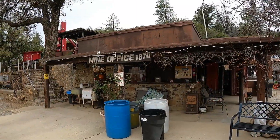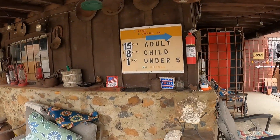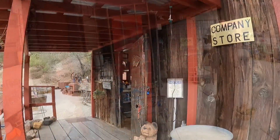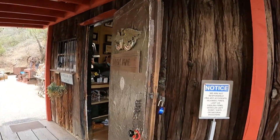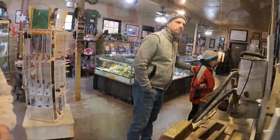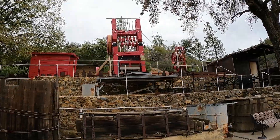First we need to pay, so let's see: fifteen dollars per adult, eight per child, and one dollar per child under five — not bad at all. Let's head to the gift shop where they have the register. The tour starts at that red mill that we see over there.